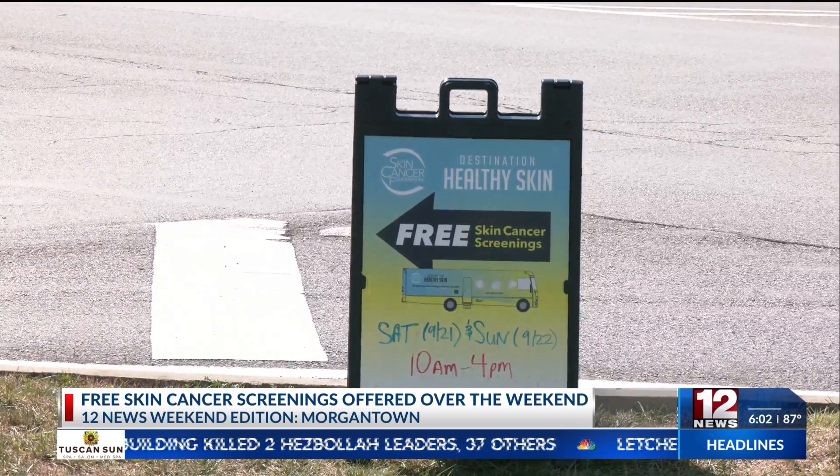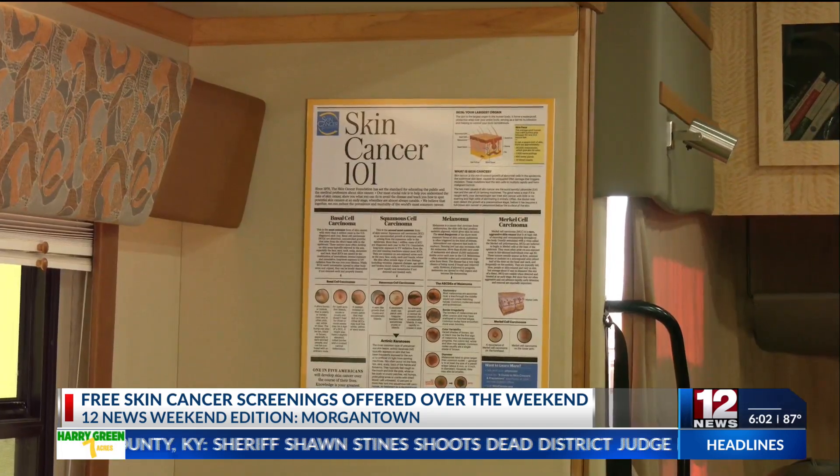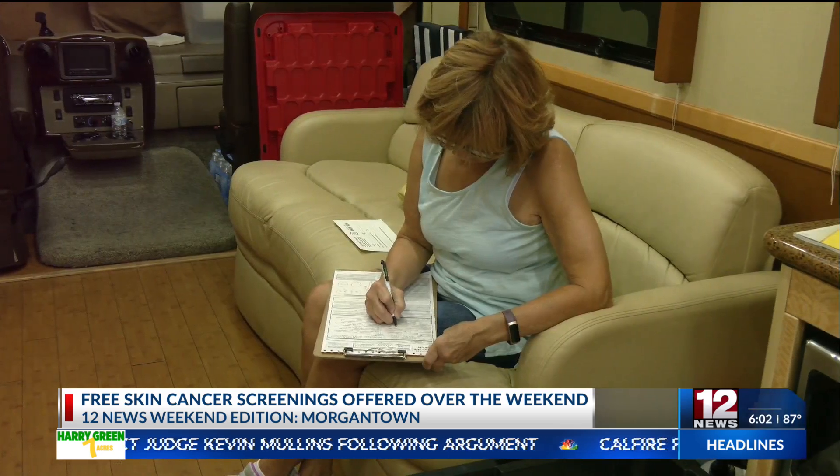The Skin Cancer Foundation says that more than two people die of skin cancer every hour, but that you can minimize the risk by applying sunscreen, covering up, and doing those consistent checks.